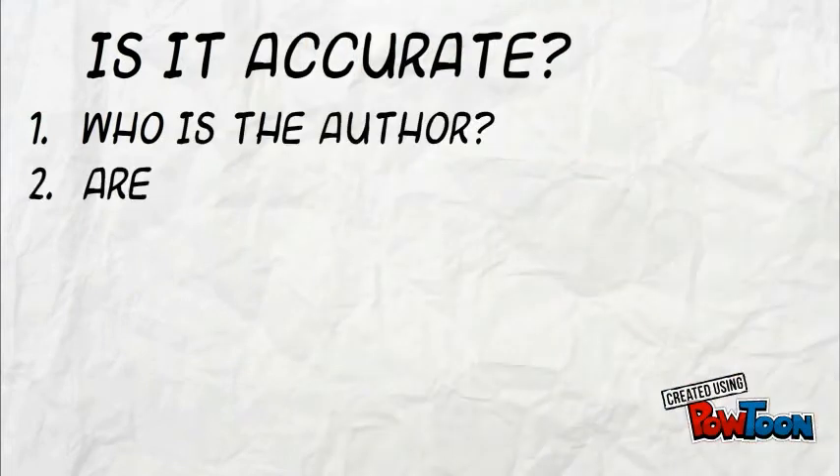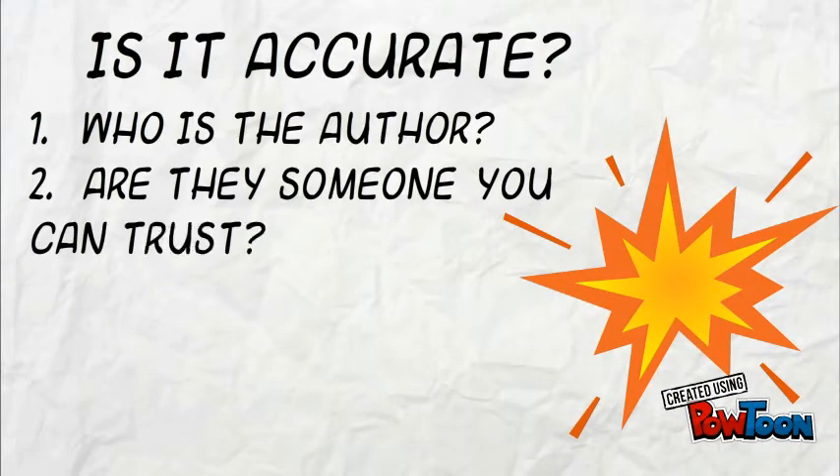Next, we need to ask ourselves, is the website accurate? Who's the author? Can you find the name of them at the top of the page or the bottom of the page? And do we know anything about them? See if you can find an 'about us' or a 'contact us' link, and see if the author is someone who really has the right to be talking about what they're talking about, not just making it up.